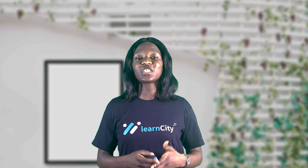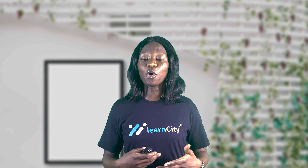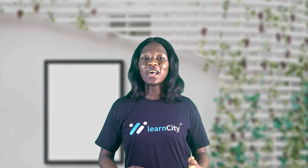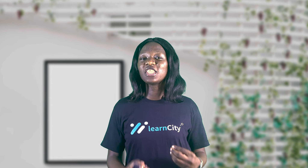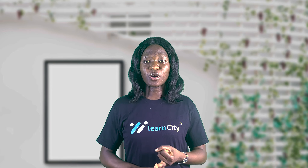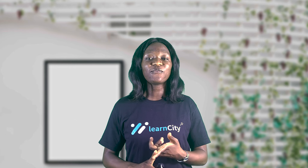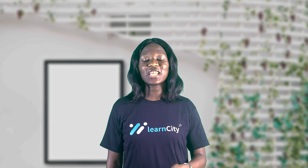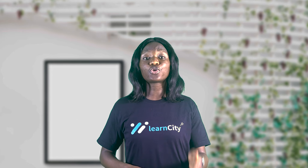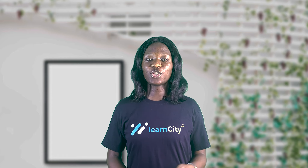This brings us to the end of this course on effective communication and effective communication skills. I hope in the course of this course you've been able to pick up the reasons why you need to communicate effectively in the corporate world — as an entrepreneur, as an individual, in any form of relationship. Effective communication is key, and I hope you've been able to pick one or two skills that can make your communication effective. Thank you.